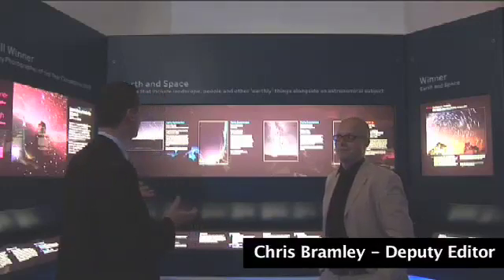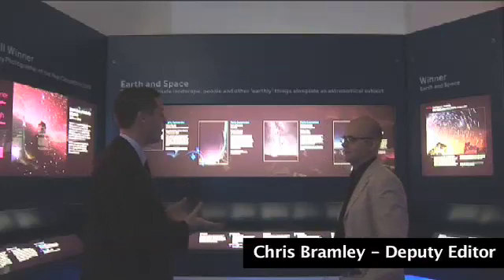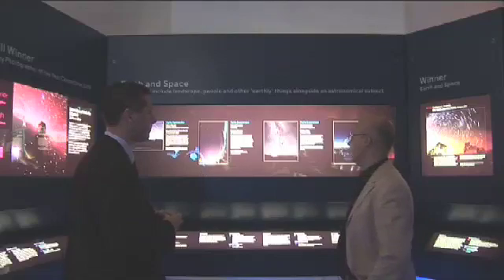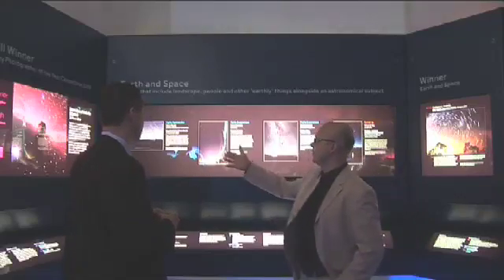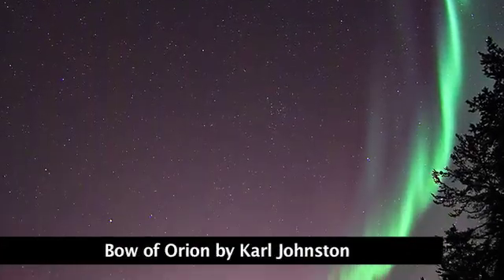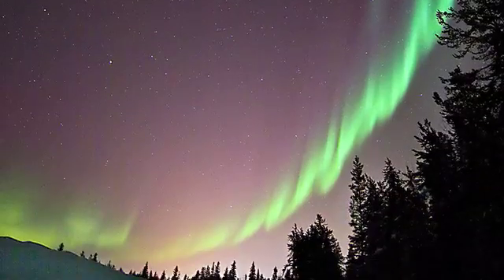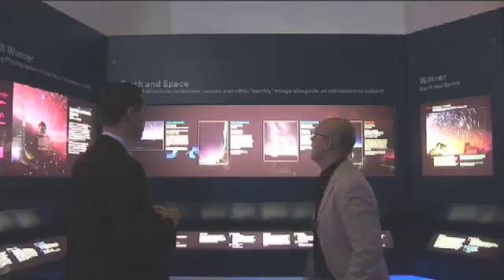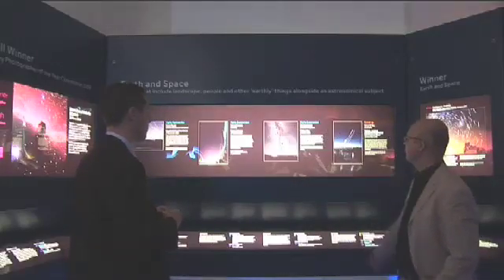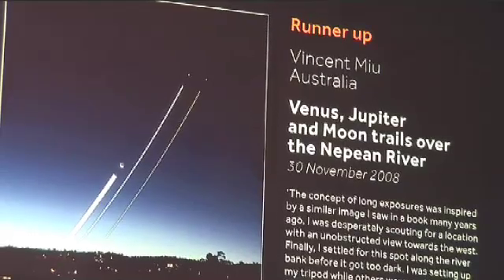We're actually inside the exhibition now, in this room of really quite beautiful and stunning images. Joining me is Chris Bramley, the Deputy Editor of Sky at Night magazine. We're looking at the Earth and Space category and there are some remarkable images. The almost fluorescent greens of the aurora here really capture the eye — it really captures the moment when gases in the upper atmosphere are excited. And these star trails are lovely as well, capturing a moment the eye doesn't really see every day.